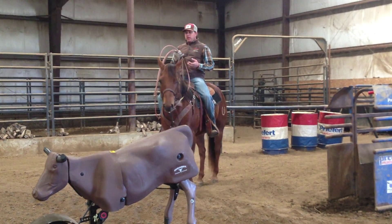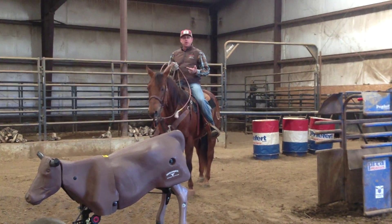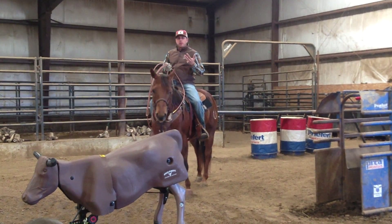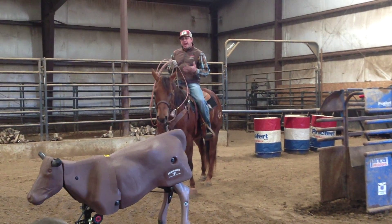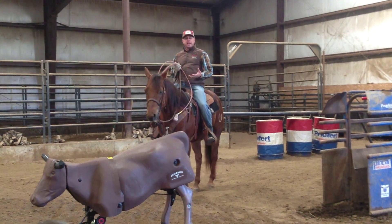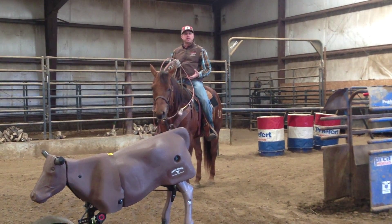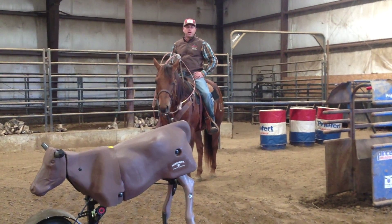In the weeks to come, whether you're going to a rodeo, a U.S. roping, a World Series, or whatever it is, find out what the situation is. Ask guys that have been there before what it's going to be like. Prepare yourself and your horse for the situation you're going to. I guarantee your winning percentage will go up.